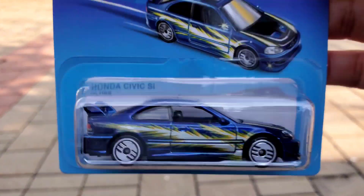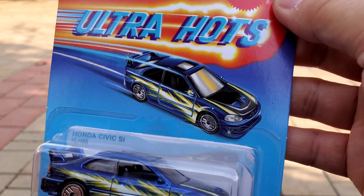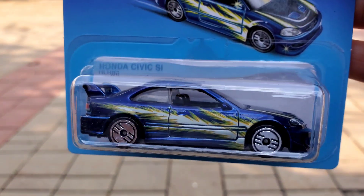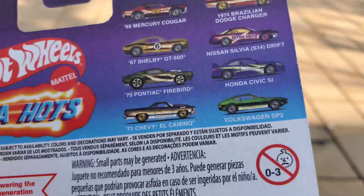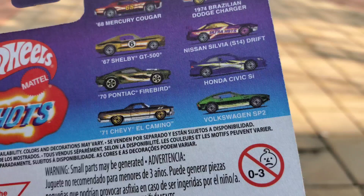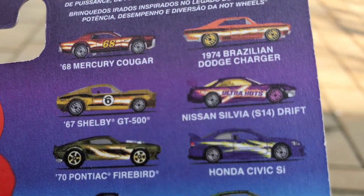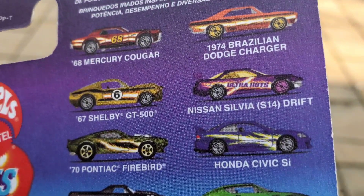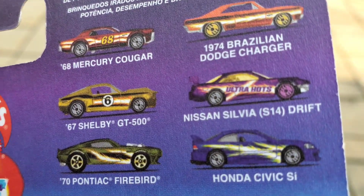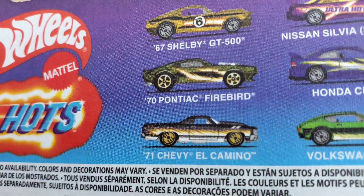When these came out everybody was just taking them all. I got the green Nissan — yeah, there it is — Silvia. I don't have this one but I like the Civic better.